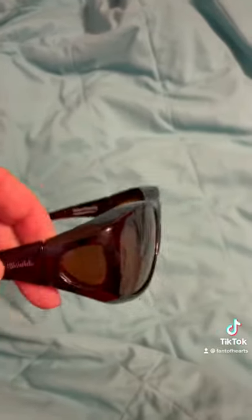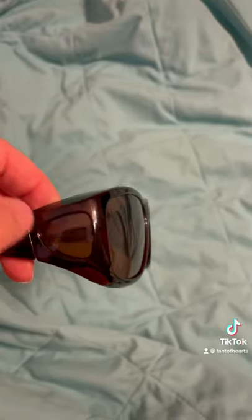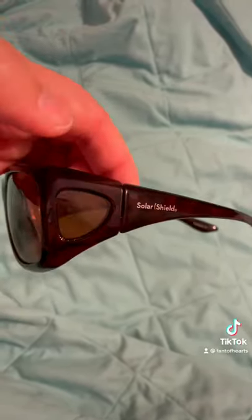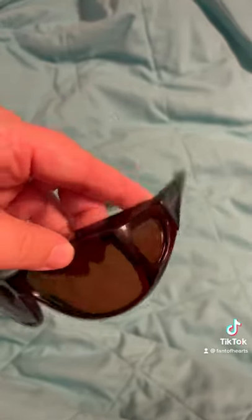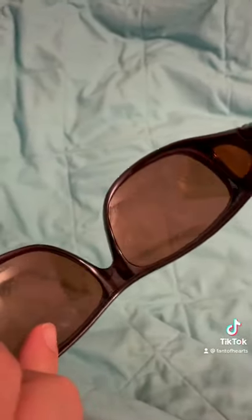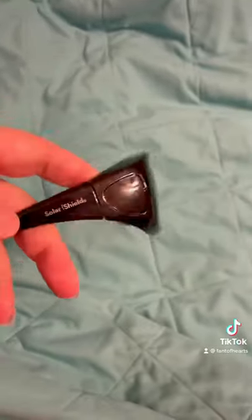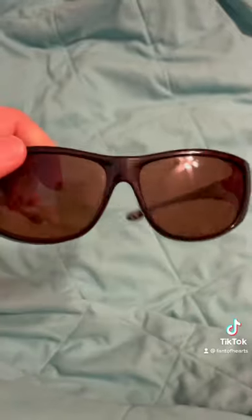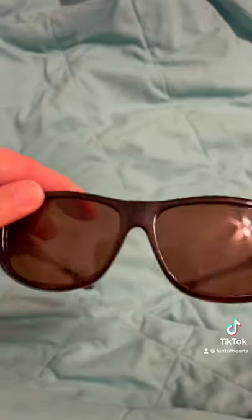I actually got these at Walmart, believe it or not, and I love them because they have that side shield. A lot of us are really light sensitive, so these are great to wear in high light situations because they have that side shield that helps prevent the sun from coming in. They also have a top shield. I also really like the fact that they're tinted amber — they come in a darker shade and amber shade, which really helps give some clarity. Solar shields — they're like $20 at Walmart.